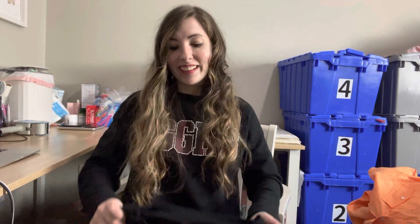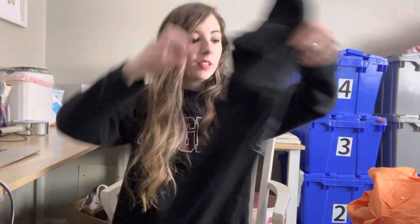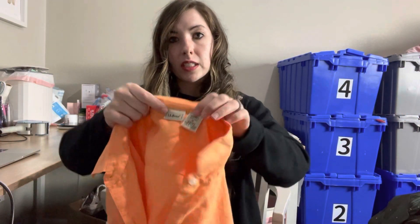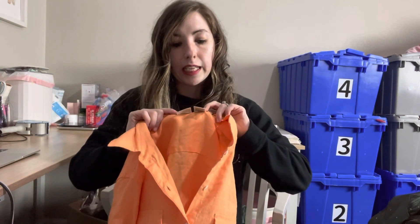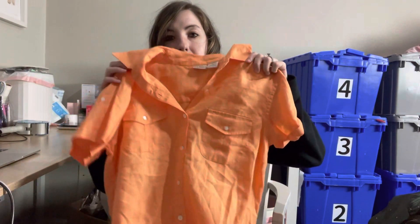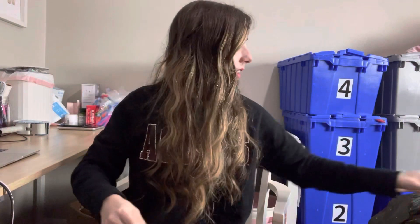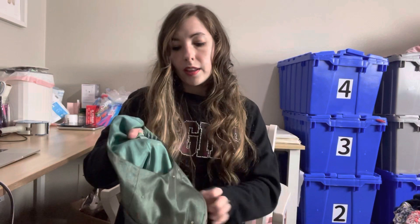This was another 99-cent find — Torrid size double zero, which I believe is a medium. I normally avoid the size but for 99 cents, you know. It's just a graphic tee that says 'Happy Camper,' which will probably go for around $15. Next, also a 99-cent piece — LL Bean, size medium, 100% linen in a very striking orange color. I could see someone hiking in this; you definitely wouldn't get lost.